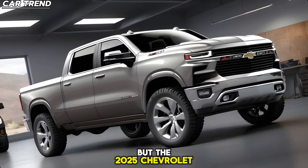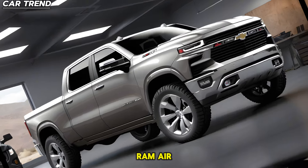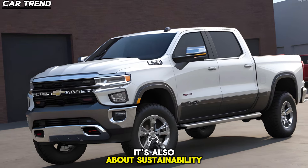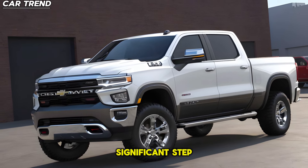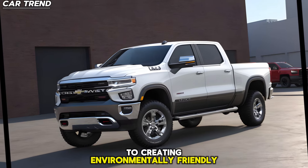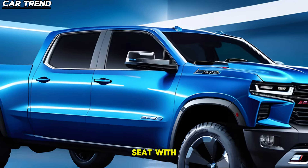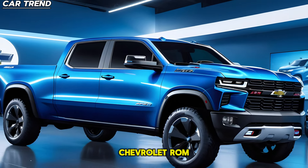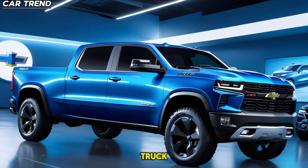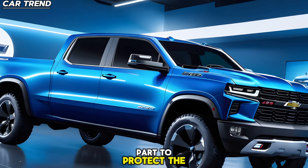But the 2025 Chevrolet Ram Air isn't just about power and performance — it's also about sustainability. This truck represents a significant step forward in Chevrolet's commitment to creating environmentally friendly vehicles. With the 2025 Chevrolet Ram Air, you can enjoy the thrill of driving a high-performance truck while also doing your part to protect the environment.